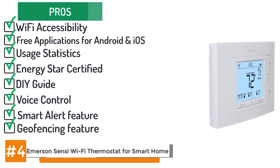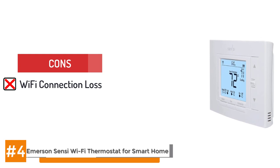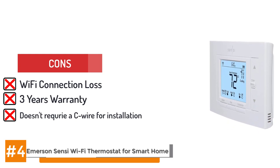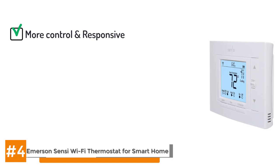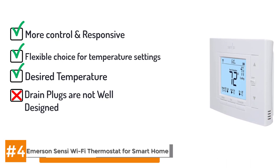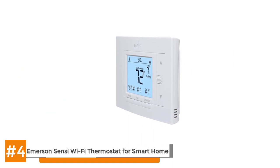Its geofencing feature adjusts temperatures automatically as the homeowner leaves or arrives. However, a few users report periodic loss of Wi-Fi connection. Emerson's DIY thermostats come with just a three-year warranty. Some programming options are only available through the mobile app. Here's the bottom line: the Emerson Sensi Wi-Fi thermostat for smart home will make your HVAC equipment more controllable and responsive. It can be programmed by the hour, day, week or month to produce exactly the temperature you desire, whether you're at home or away. This product makes a fine addition to any home's HVAC system, including those that rely on heat pumps.